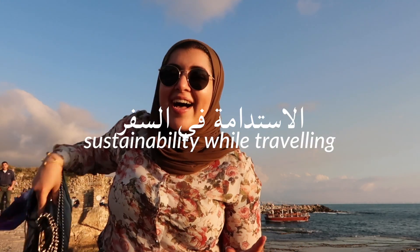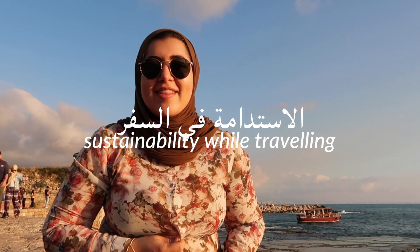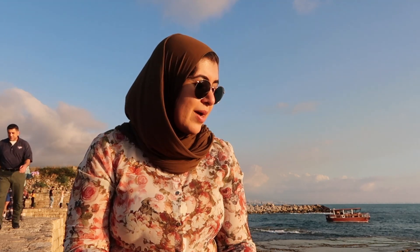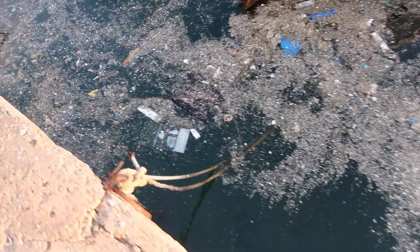I'm on the beach in Jbeil and I thought I would do this video really quickly to show you guys sustainable swaps. I'm sitting literally right on the edge of the pier and I can already see so many plastic water bottles and other plastic down here, which is really sad. You guys know that I am quite environmentally conscious.